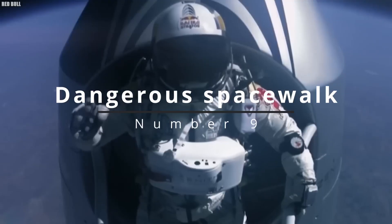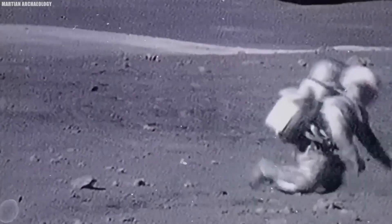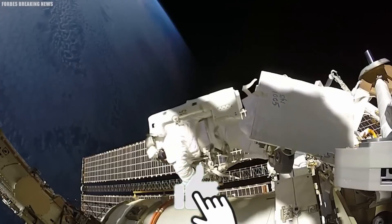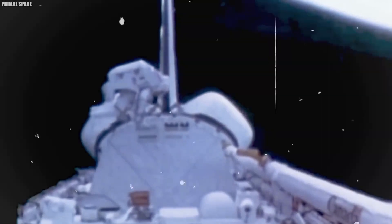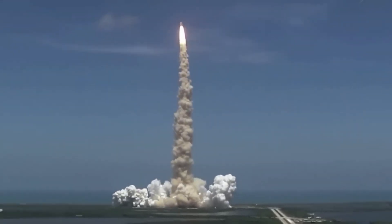Number 9: Dangerous Spacewalk. The cosmos has always held a magnetic pull on humanity, enticing us with its deep mysteries and the thrill of discovery. Space, however, is far from a hospitable environment. It's a domain of extreme conditions, where the bitter cold and vast darkness create a setting that's inherently hostile to our earthly existence. Yet within humanity thrives a group of intrepid souls, unswayed by the perils that lie beyond our planet's atmosphere.